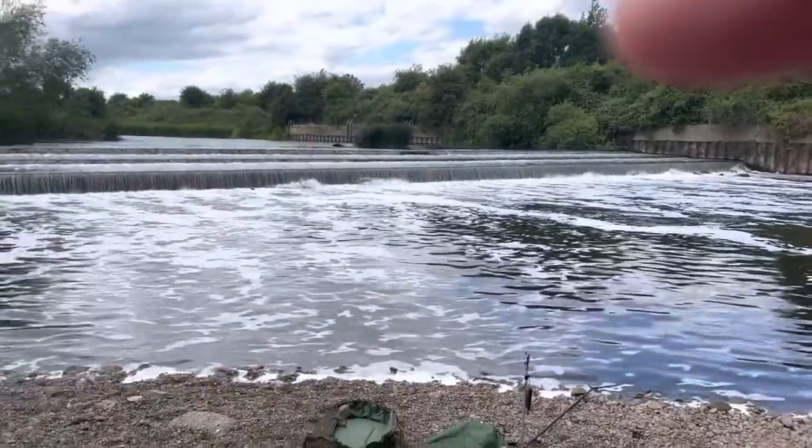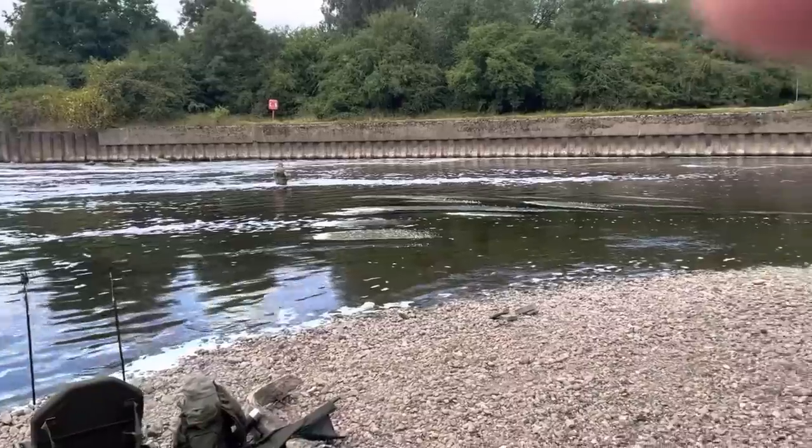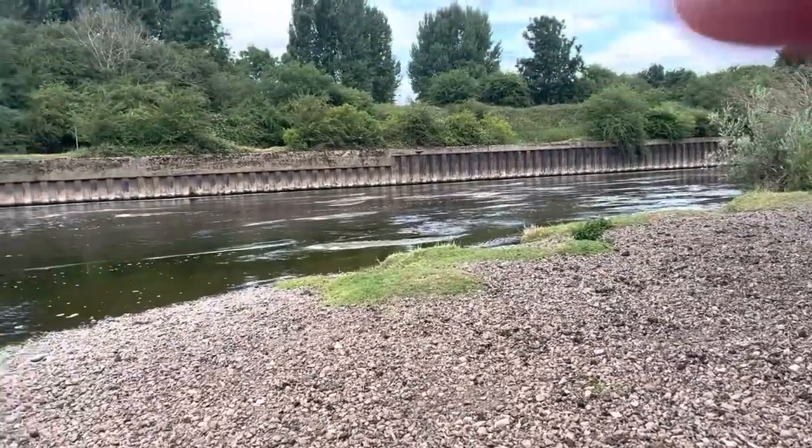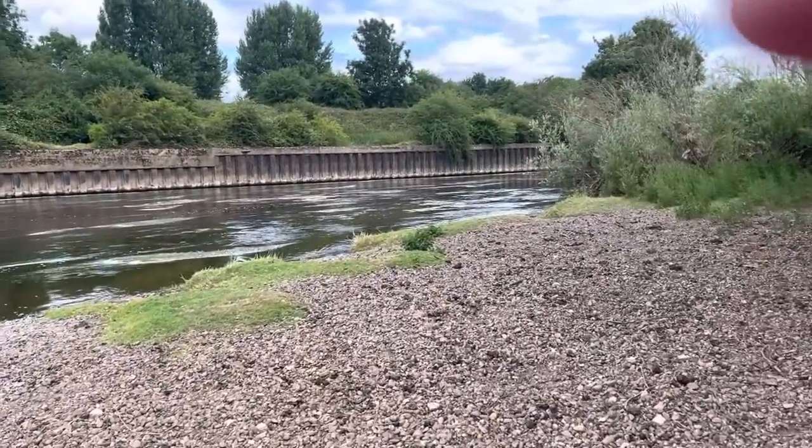Now look at this. This is Scunthorpe Water above East Stoke, and it's a private section. I've never ever been here before.